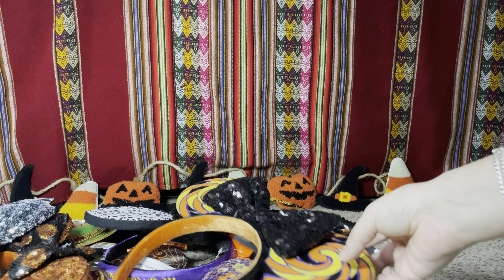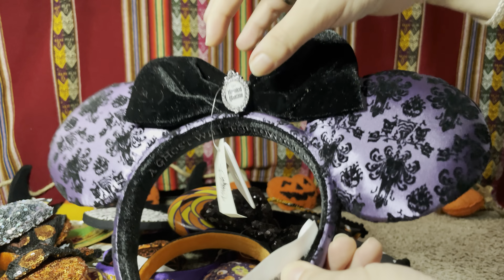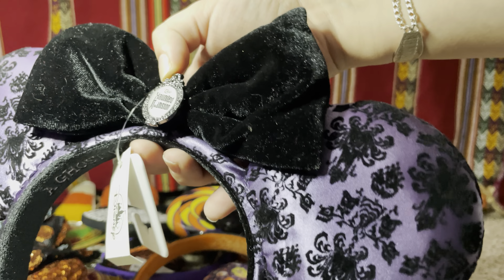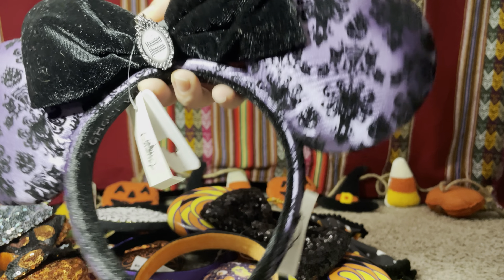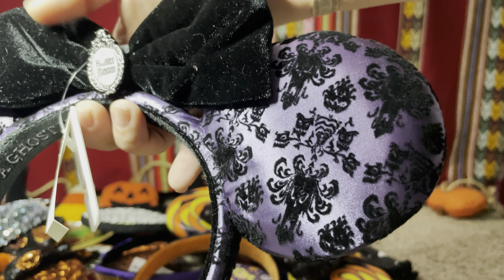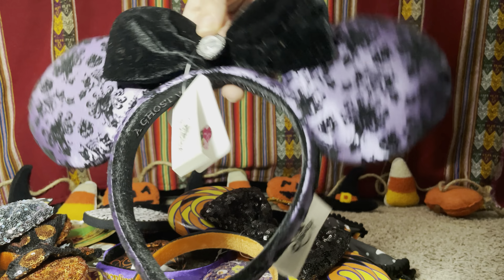Hopefully we'll always have next year! The next Halloween ears — I don't know if you'd consider these Halloween, but they're from the Haunted Mansion, so scary and spooky. I guess you can wear them all year round, but I consider them Halloweeny too. They have the purple wallpaper pattern on the ears, the bow is velvet, and there's a super cute charm in the center that says Haunted Mansion.